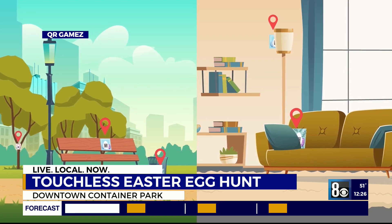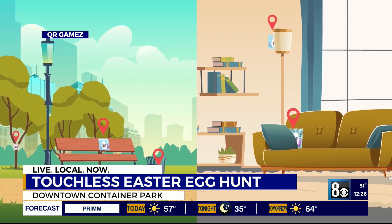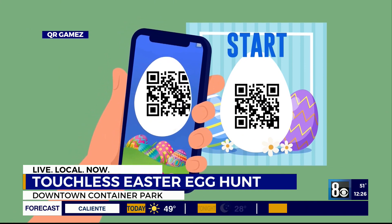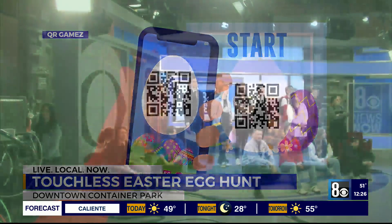You just scan the QR code and you get all kinds of prizes, and it's all ongoing there at Container Park. For details to sign up, you can find that on our website, 8newsnow.com.